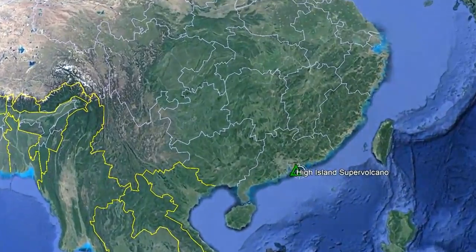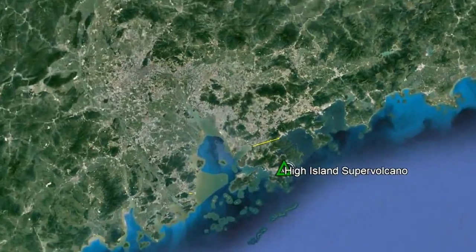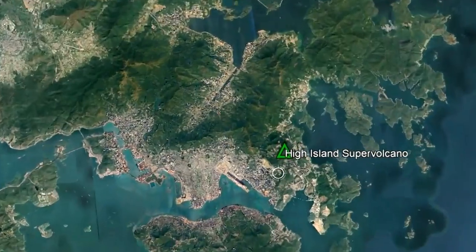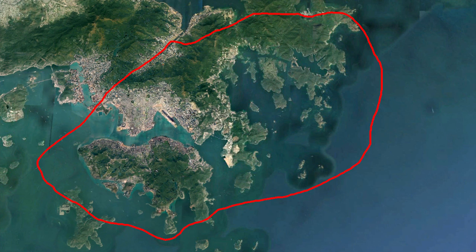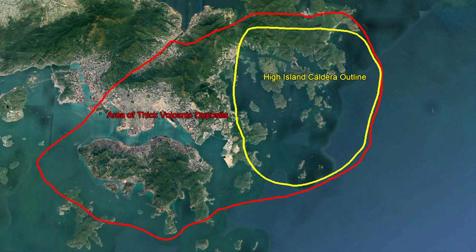The High Island supervolcano is located in far southeastern China, where its complex encompasses much of the special administrative region of Hong Kong. Its outline is shown on screen, and does not represent the original caldera rim. Instead, this region represents where its thick volcanic products are located, within which the ancient caldera lies.